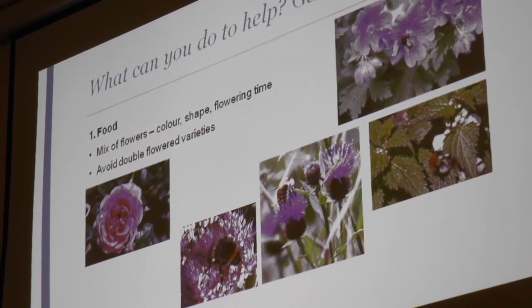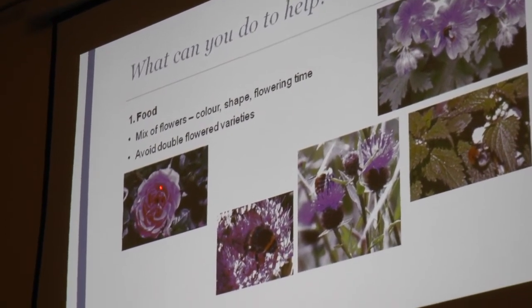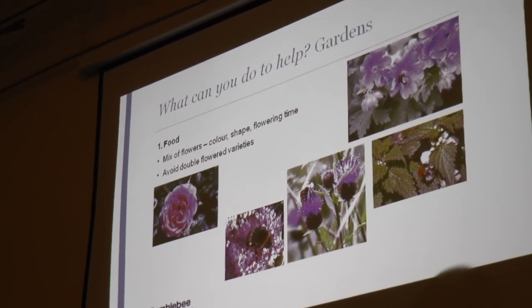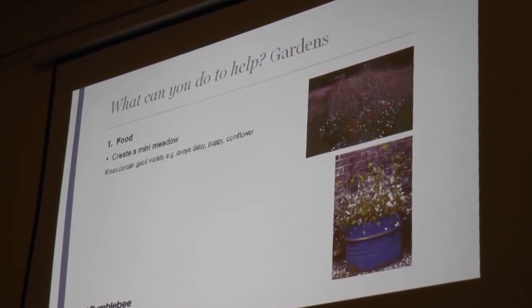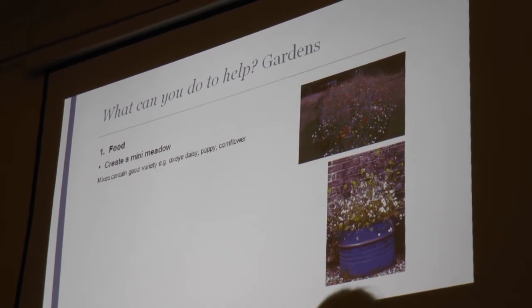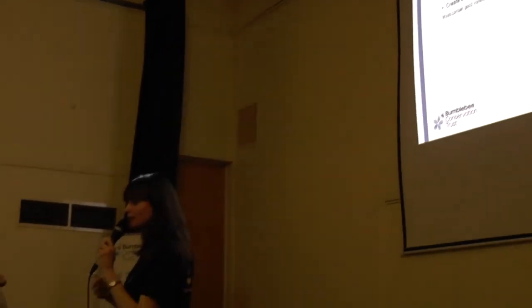One thing to note if you want to put food out for bumblebees or other pollinators is to avoid double-flowered varieties. If you put yourself in the mind of a bee, trying to find your way through all those petals is very tricky — whereas a lovely open geranium makes it really easy for the bee to get to the nectar. So these varieties, although they look very pretty, are not much good for pollinators. You could also create a mini meadow — you could convert a patch of your lawn, or even use a container. We've got a mix at the back for £2 containing oxeye daisies, poppies, and cornflowers.